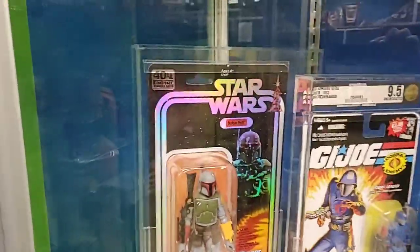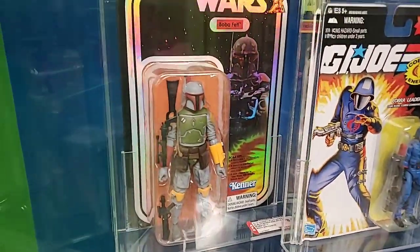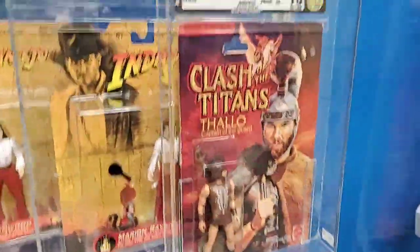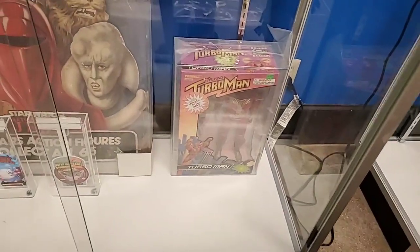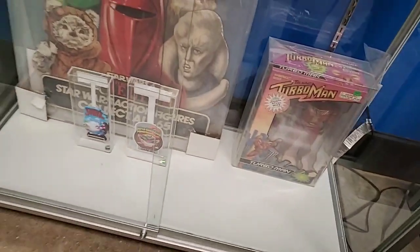Here's the 40th Anniversary Black Series Boba Fett in his vintage color - painted like the vintage figure. I think it's the Comic-Con exclusive one. Indiana Jones, Medusa from Clash of the Titans, and a vintage Turbo Man - not the new one, the original Turbo Man figure, graded. And a Star Wars display case.